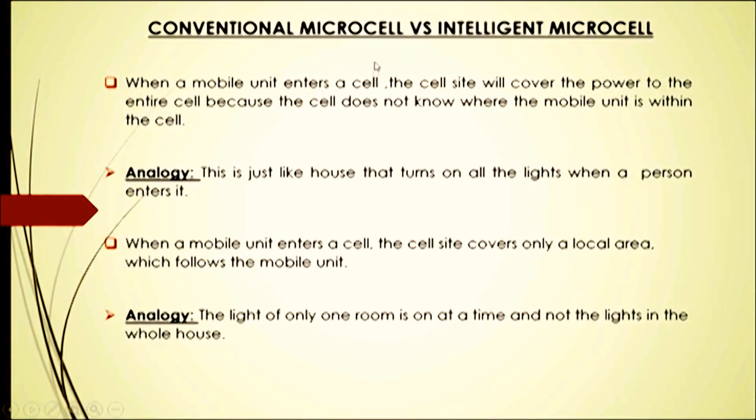Comparing conventional microcell versus intelligent microcell: in a conventional microcell, when a mobile unit enters a cell, the cell site covers power to the entire cell because it does not know where the mobile unit is within the cell. This is like a house that turns on all the lights when a person enters. In an intelligent microcell, the cell site covers only the local area which follows the mobile unit — only the light of one room is on at a time, not the whole house.